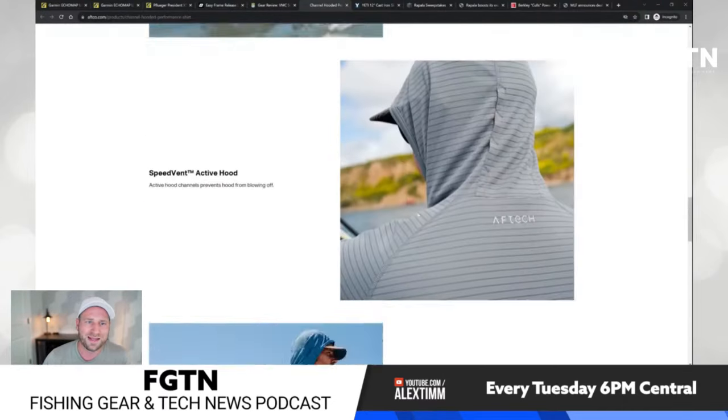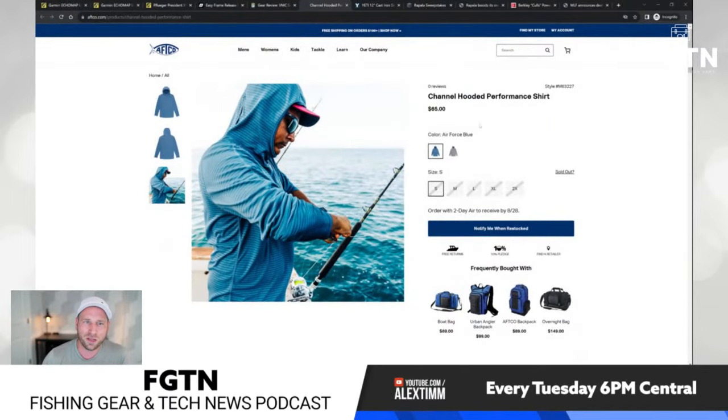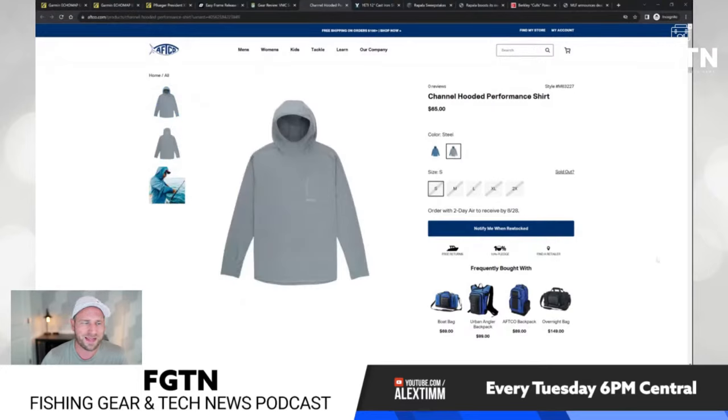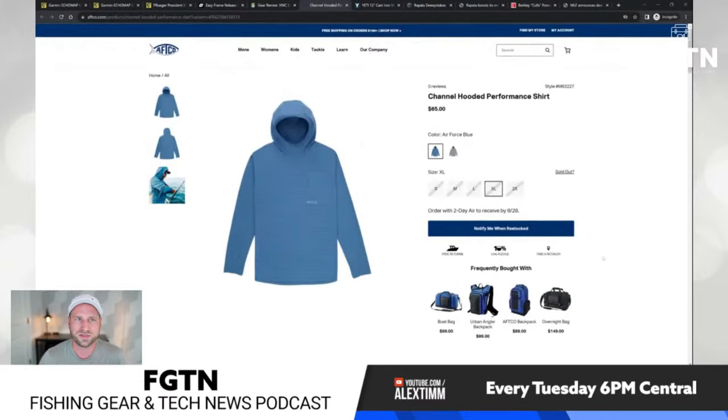Unlike some other brands that charge $150 for a shirt like this, it's pretty reasonable at $65. It comes in Air Force Blue and steel color. It looks like some sizes are currently out of stock, but I'll try to research and put links of where they're actually in stock down below if you're interested.